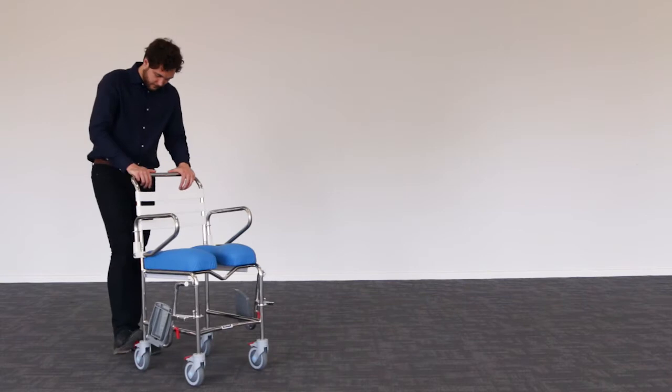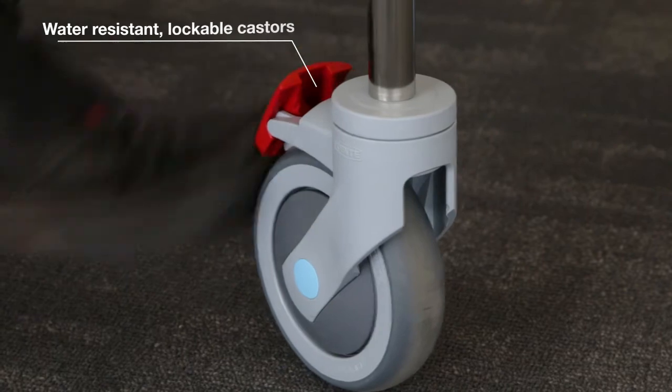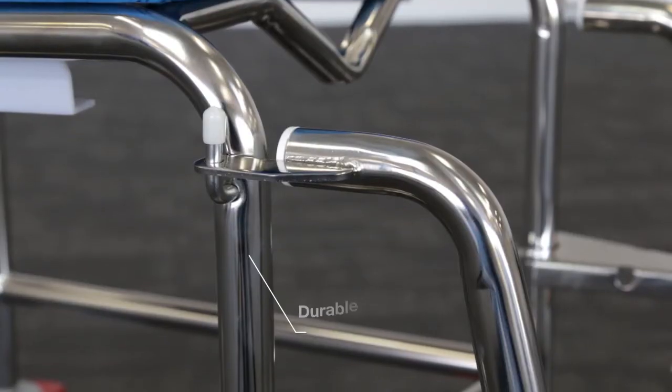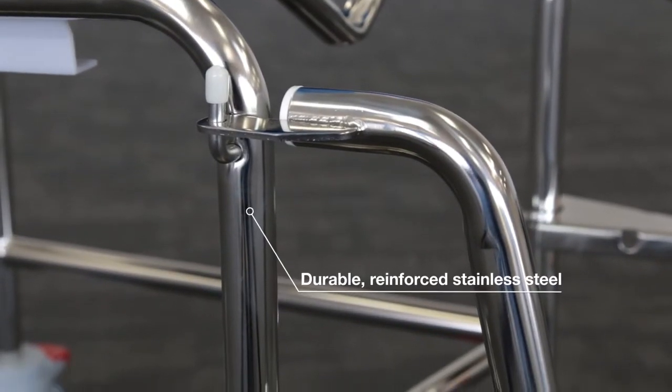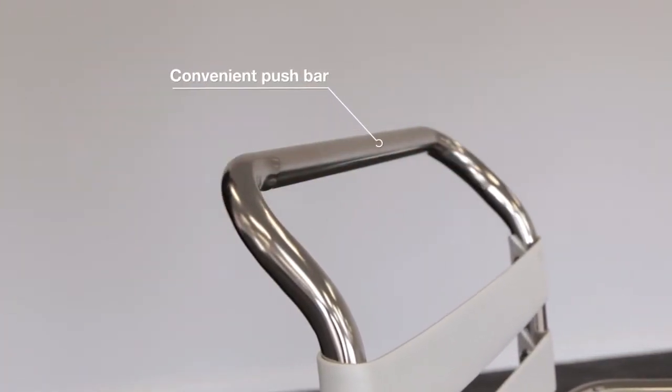The casters are water resistant and lockable, providing the stability necessary while transferring and showering. The durable frame is made from reinforced stainless steel, and moving the commode is easy with the convenient push bar.